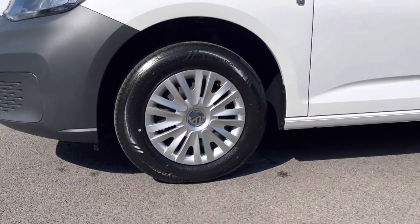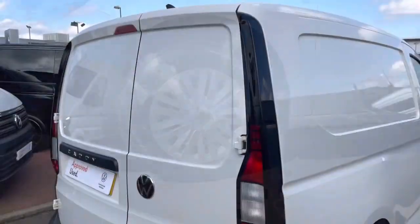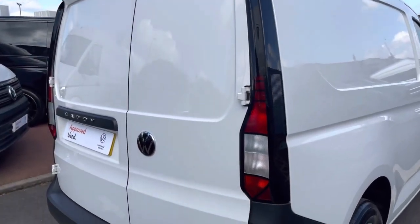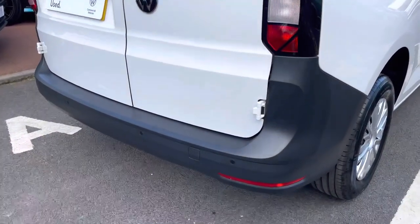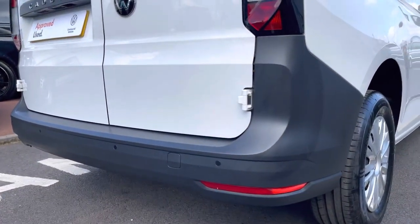Down below, the van sits on 16-inch black steel wheels and comes with the full plastic wheel trim covers. To the rear of the vehicle we have the rear combination lights, as well as a set of parking sensors set into that rear bumper.